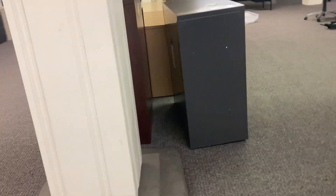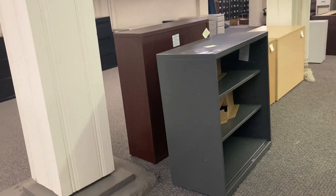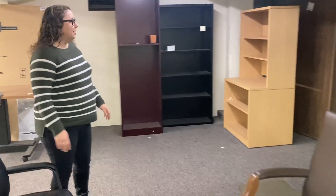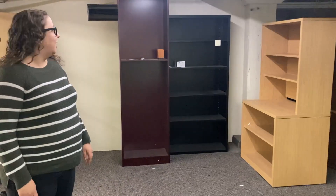Over here we have our taller bookcases that are also a great price. Anybody is welcome to join us and get a good deal on a bookcase.